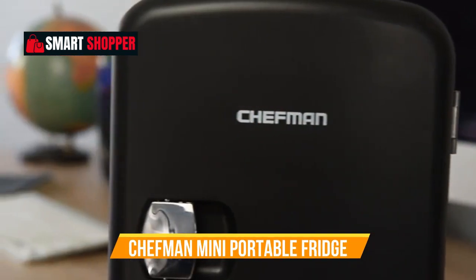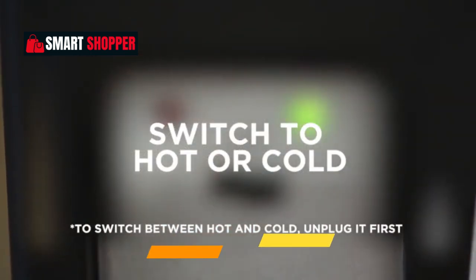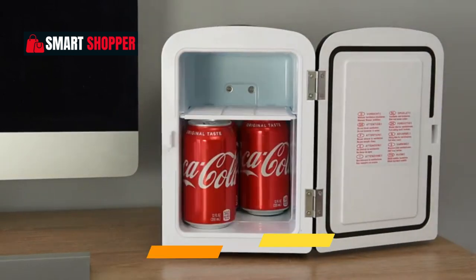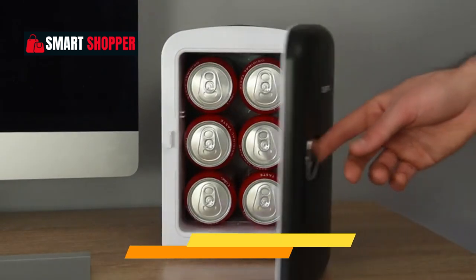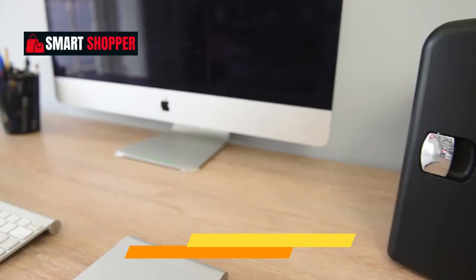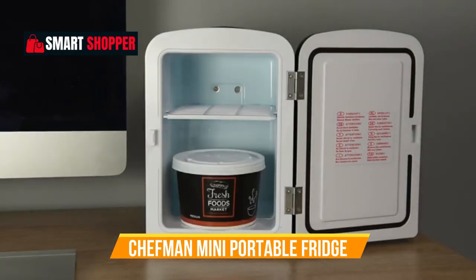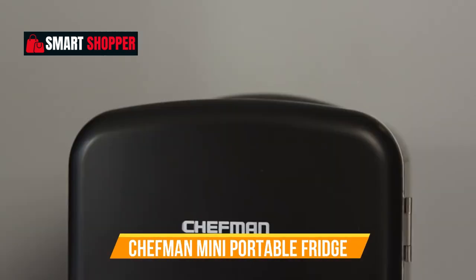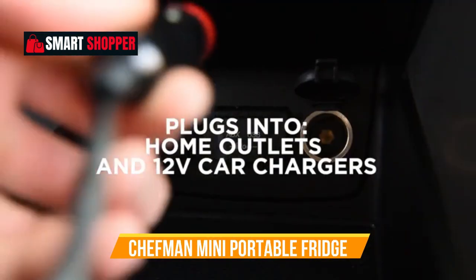Number 9: Chefman Mini Portable Fridge. Introducing the Chefman Mini Portable Blue Personal Fridge, your versatile on-the-go solution for cooling or heating. With a lightweight 4-liter capacity, this mini fridge is perfect for storing skincare essentials, snacks, or up to 6 twelve-ounce cans. Compact and portable, it's designed for those who are always on the move. Whether you need a refreshing cold drink or a warm snack, this mini fridge has you covered.